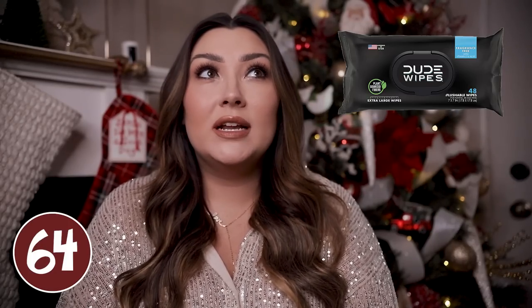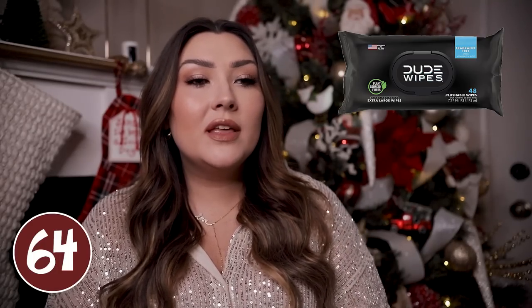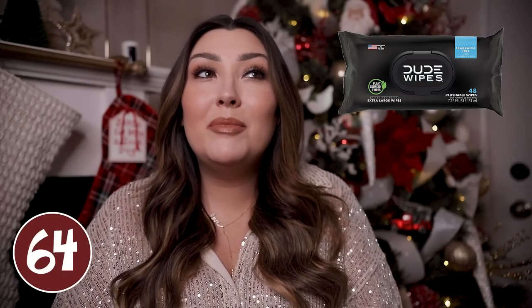Dude Wipes are another cool thing that a lot of guys really like. They are basically just refreshing wipes targeted towards men — they are extra large so you're not going to have to use a bunch of them at once, and they are flushable. You could use them to kind of clean up if you don't have time to take a full shower but feel like you've been sweaty, or you can use them when you're going to the bathroom. I hear a lot of guys talk about them so they must be pretty popular.